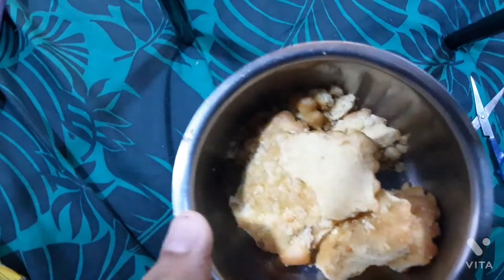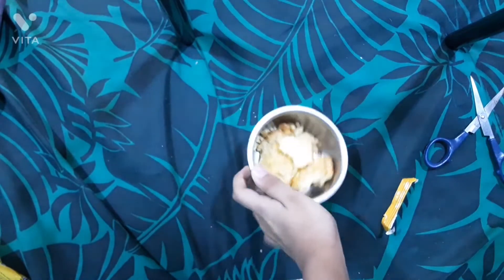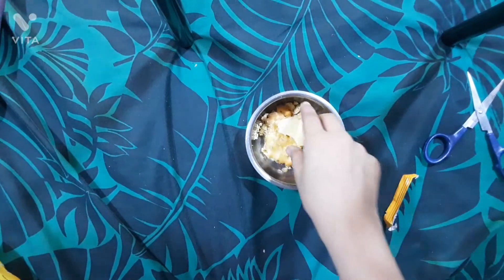Not bad. It literally tastes a little good. This was actually not bad.